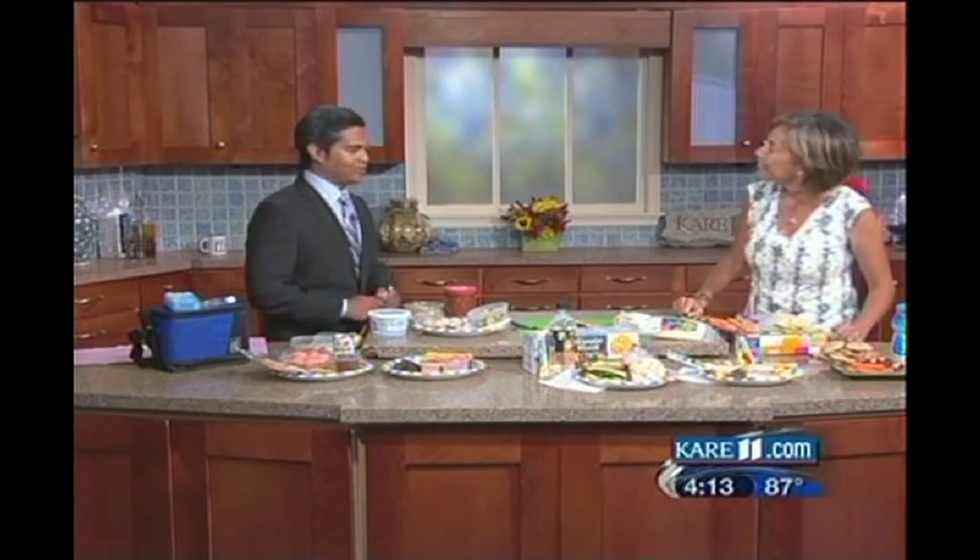As people are planning lunches, it's really important to get your kids involved, because if your kids are making the lunch, they're more apt to eat the lunch.